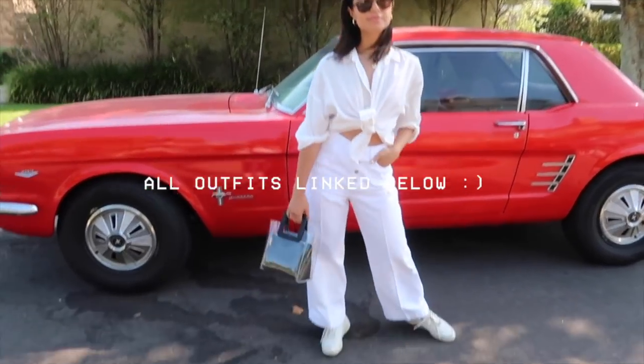My next essential — I mentioned denim in that video too, and of course denim is a classic. But for the summer, I think a nice pair of white denim looks so fresh, especially when you pair it with other white items. You can go with whatever cut you want — a skinny jean, a wide leg — the possibilities are endless. White denim is something I always bring out in summertime, and honestly it just screams summer to me.